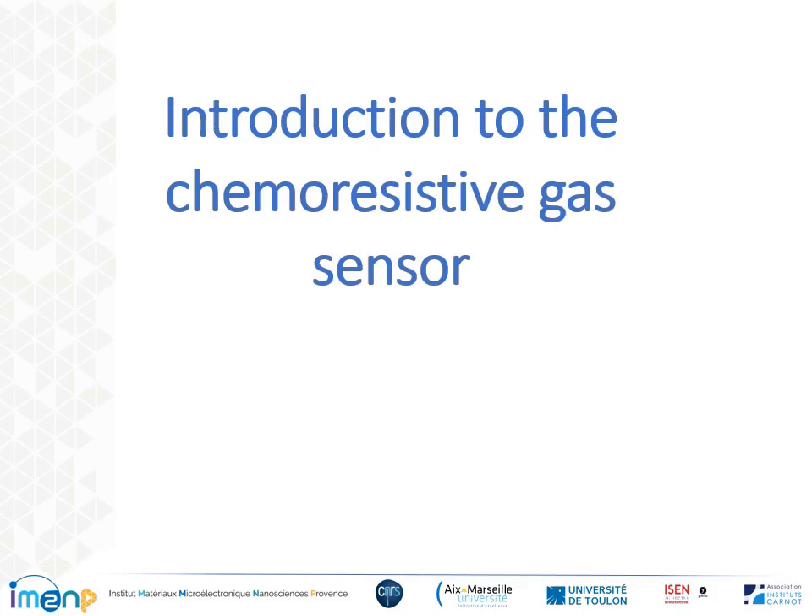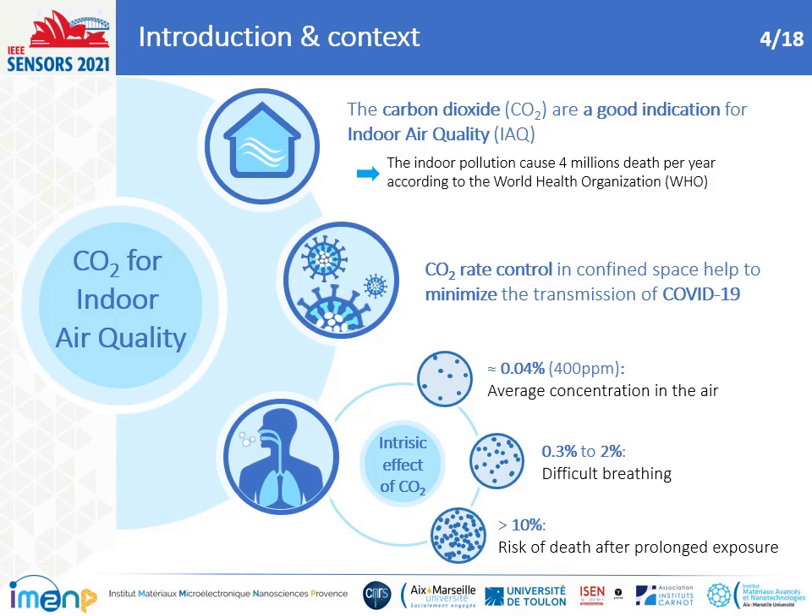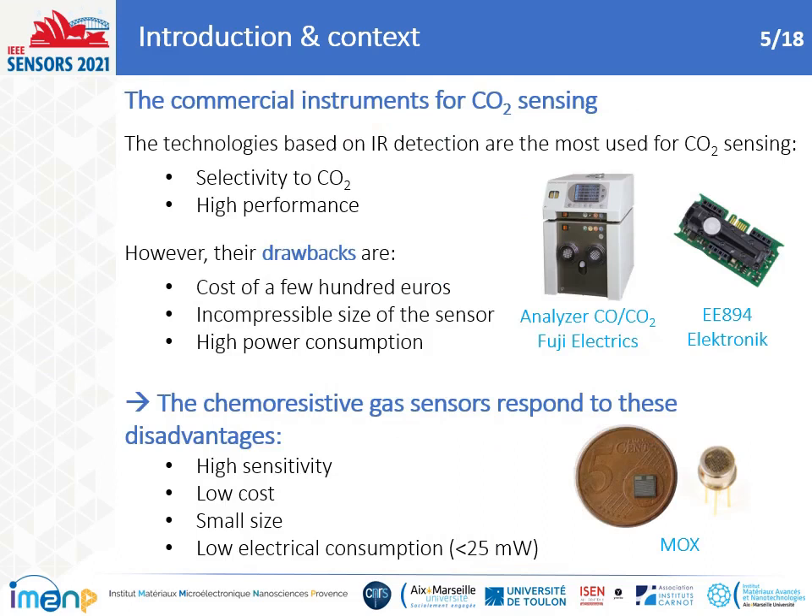What is the interest of CO2 sensing for indoor air quality and how do we detect it? Several studies showed that the analysis of the amount of carbon dioxide CO2 in a confined space is a good indication of air containment and it has many applications. With the current health crisis, CO2 monitoring in a room could help minimize the transmission of COVID-19. An average concentration in indoor air is measured at approximately 400 ppm. The first symptoms of CO2 will appear around 0.3%, and above 10%, strong repercussions on the body are felt.